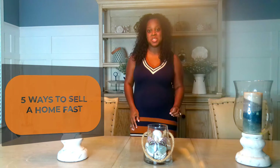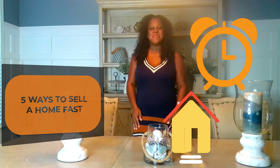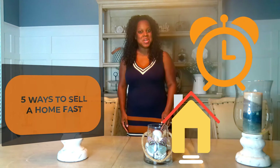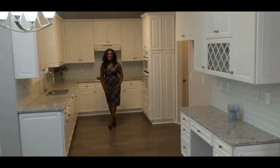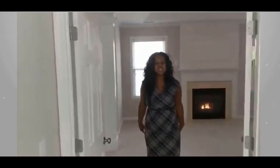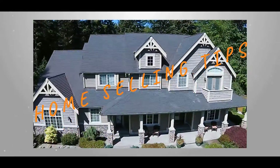Hey there, Latoya Lattimore with the Lattimore Group. Today I'm going to cover the five ways to sell a home fast. If you have questions after this video, just reach out to me at LatoyaLattimore.com — you can find my link in the description. Here are the five ways to sell a home fast.